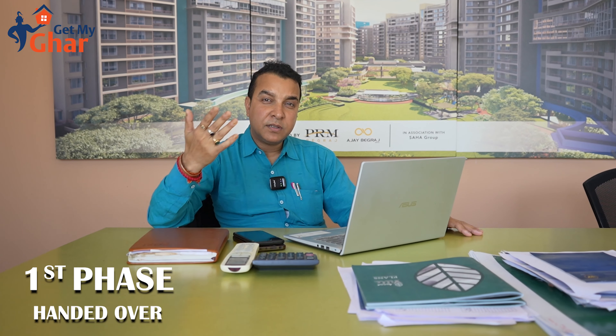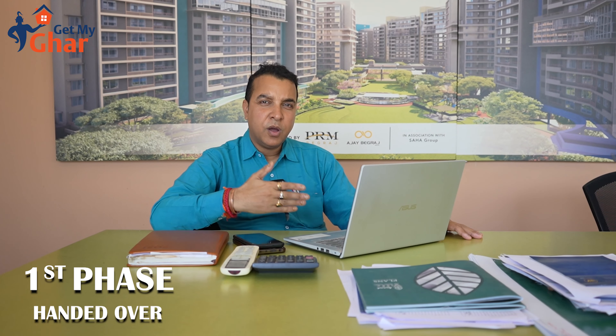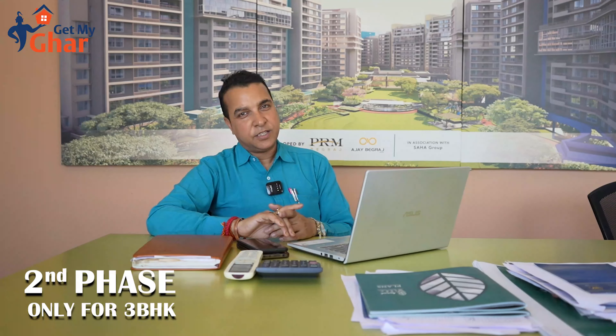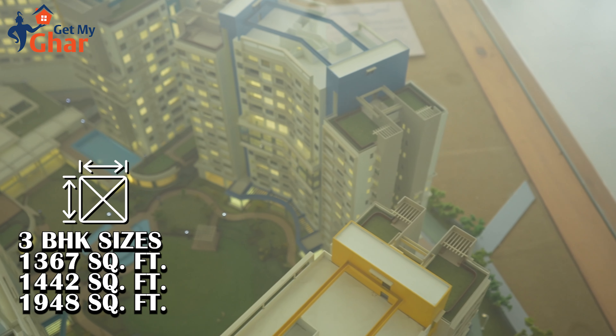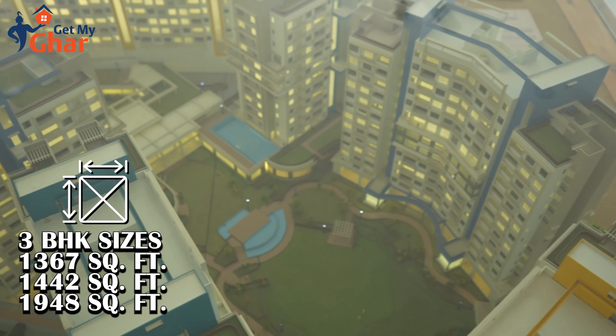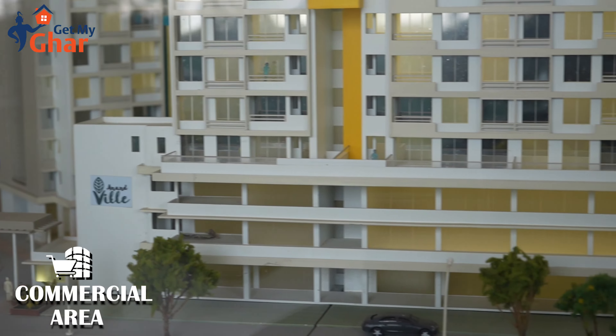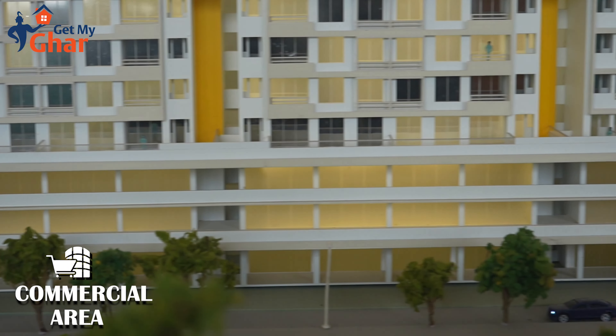We have just launched Phase 2. After the completion of Phase 1, in Phase 2 we have only 3 BHKs basically, starting from 1367, 1442, and 1948 square feet. Some commercial units are also there in the front areas.